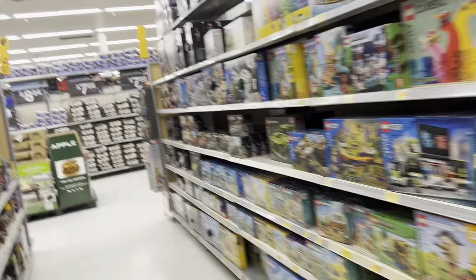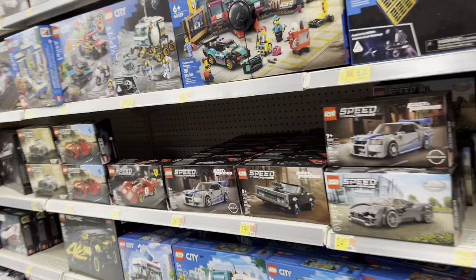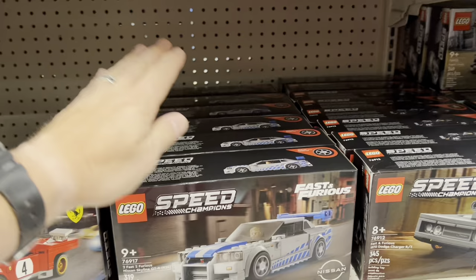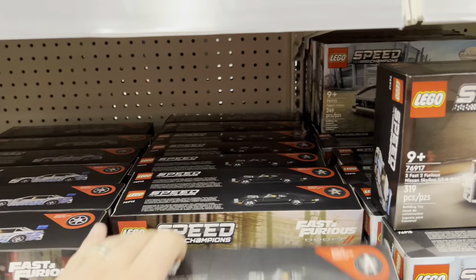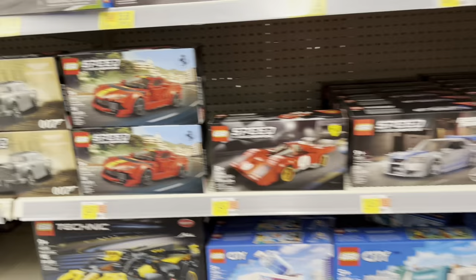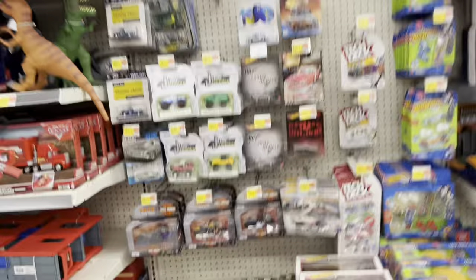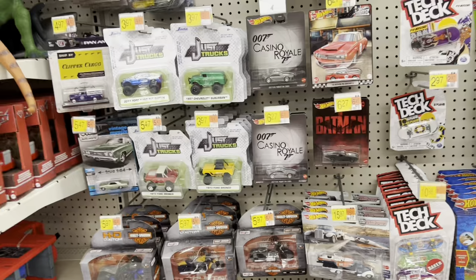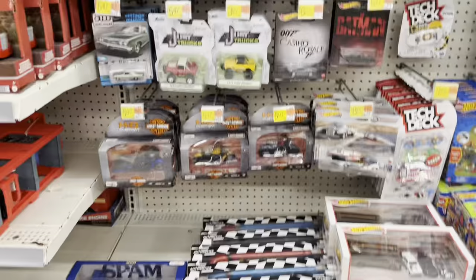I wanted to check on these. The Lego Speed Champions Fast and Furious — they've got a ton. They got some new ones and, of course, they've got a ton of the Skylines. Those were so hard to find and now we're completely stocked. We even got some Ferraris left. So we've got cars of all types — Lego and die cast. The Back to the Future truck here didn't get any action at all, just got spread out. I don't know if a worker did that, they were trying to clean the shelf and make it more presentable. A lot of nothing got bought. Rough.